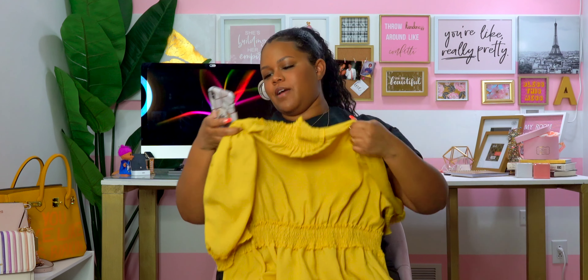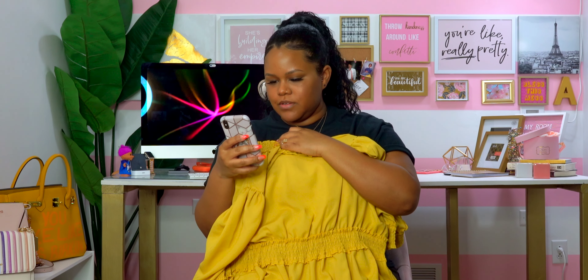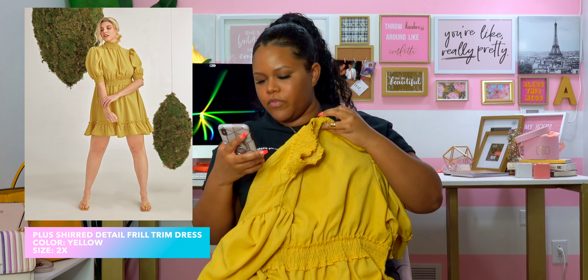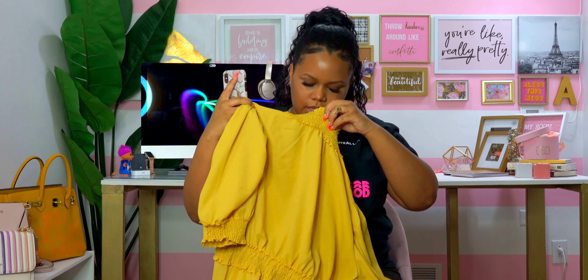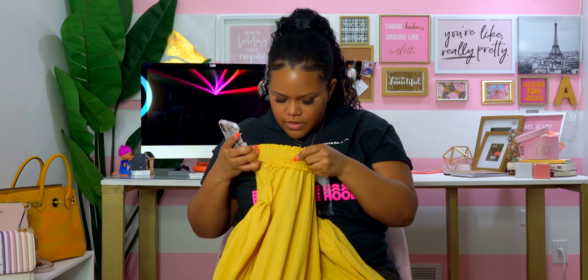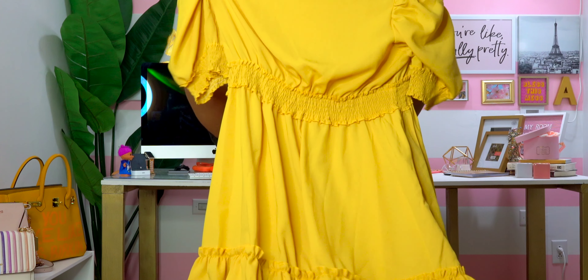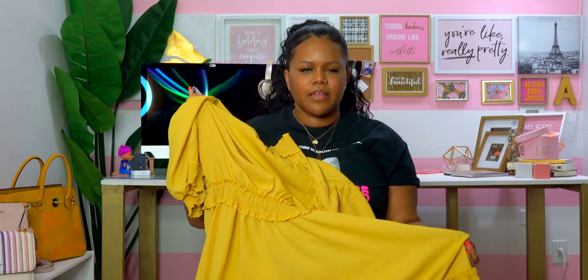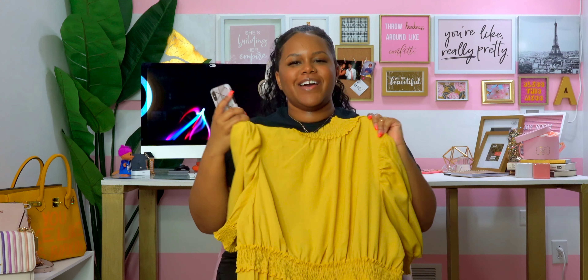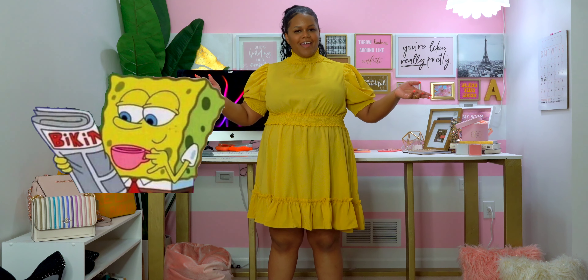Next up is something yellow — it's the Plus Sheer Detail Frill Trim Dress in a 2X. On the model it looks super cute. It is very see-through and interestingly there's no tag inside, so I had to guess which side is the front. I'm going to try this on and see how I feel.